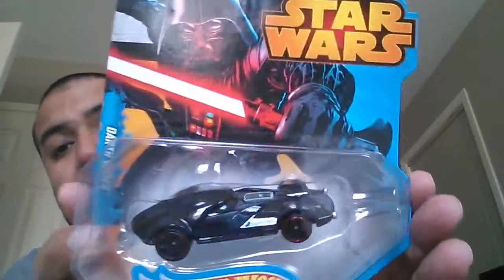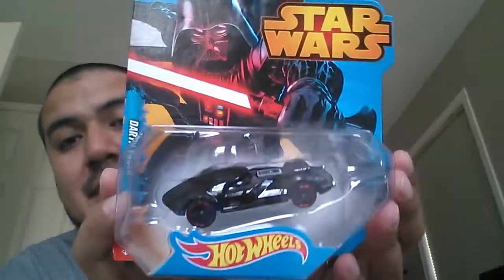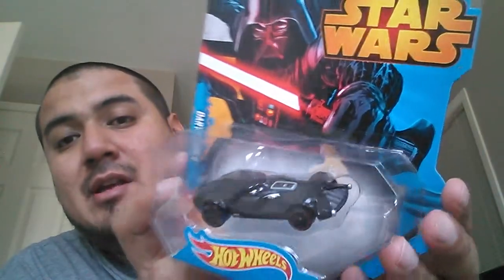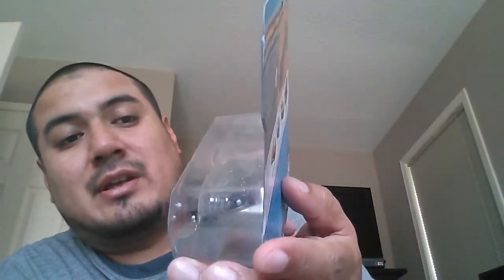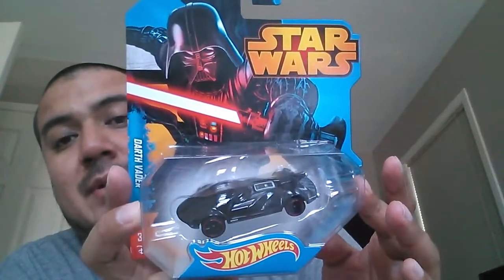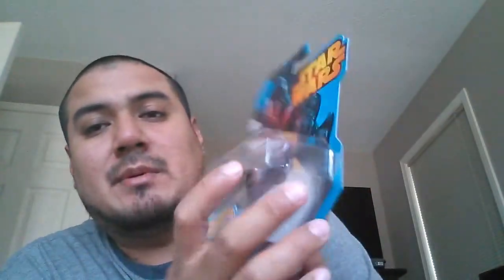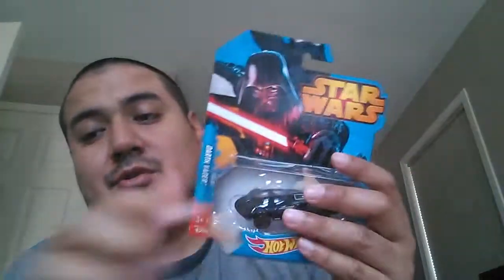First car here is the Star Wars Darth Vader car. This is pretty sick. Obviously I couldn't get the Comic-Con version of this car — kind of overpriced — but this is as close as you can get to owning that car. I've seen the Star Wars set they're gonna come out with for Walmart, a Walmart exclusive, and I think those cars are gonna be a little bit better.